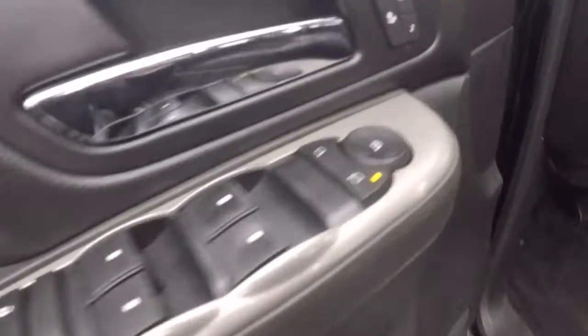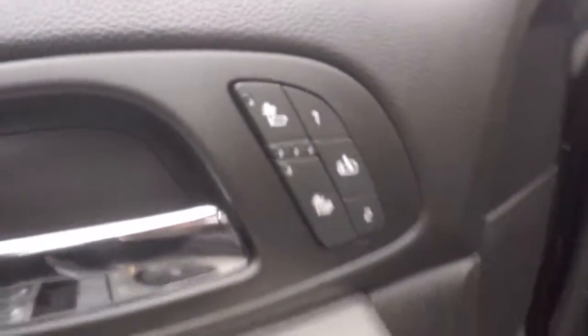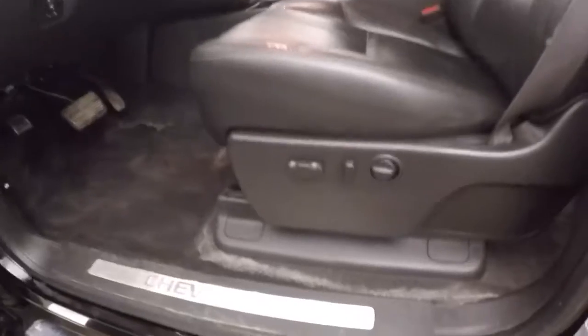The interior is in great shape, with nice large seats in the back for your passengers. All your controls are on the door, including heated seats, driver position, memory code, and power seat.